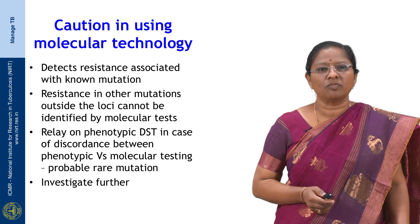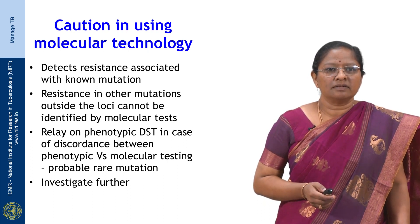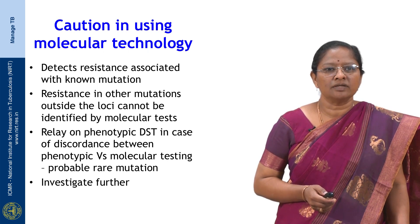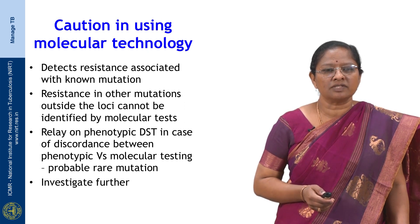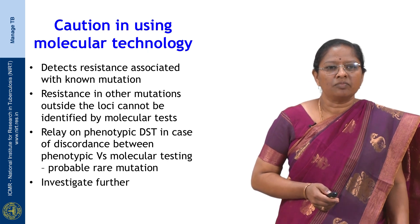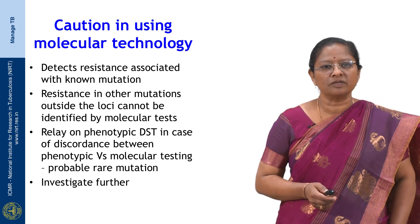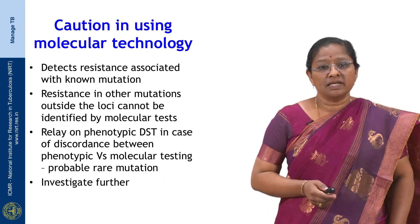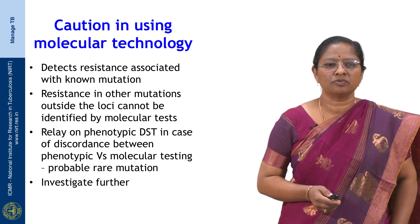Regarding cautions in using molecular technology, resistance detection for these devices is based on known mutations. Resistance from mutations at loci not covered by the molecular test will not be detected. Therefore, it is better to rely on phenotypic DST in cases of discordance between phenotypic and molecular testing, as it could be due to a rare mutation not present on the device. Further investigation is required before the patient is put on treatment.